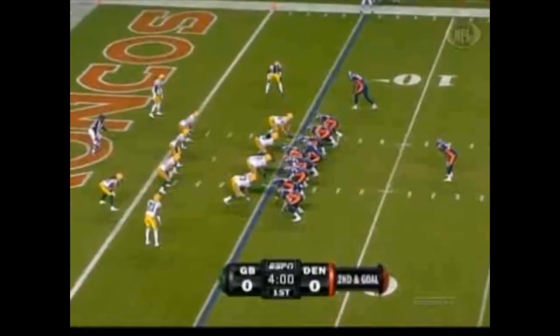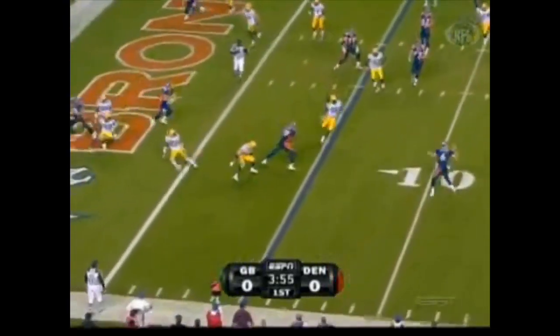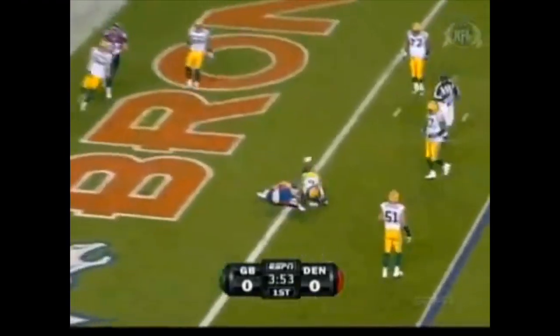Broncos up two scores. At the end of this play, a personal foul against Atari Bigby. Five plays later, second and goal — it's Cutler to Tony Sheffler from five yards out, and the Broncos strike first.